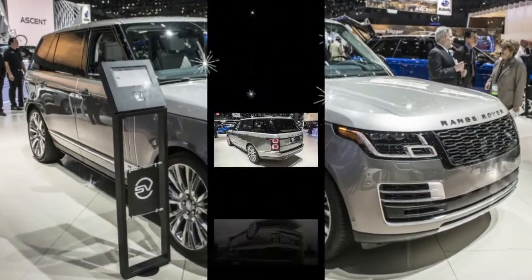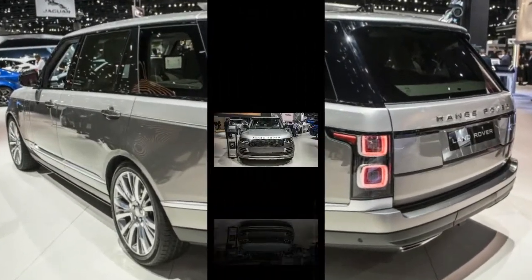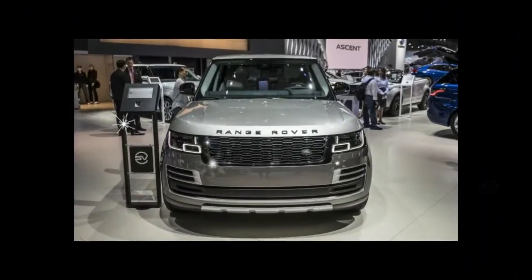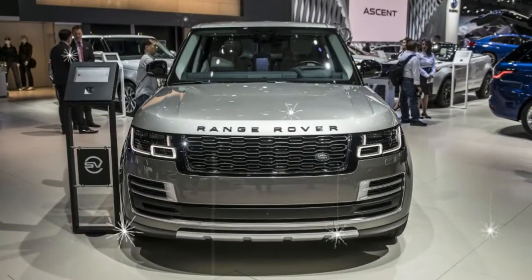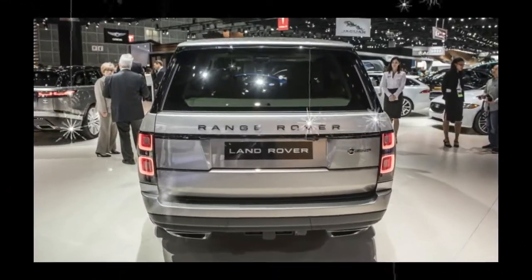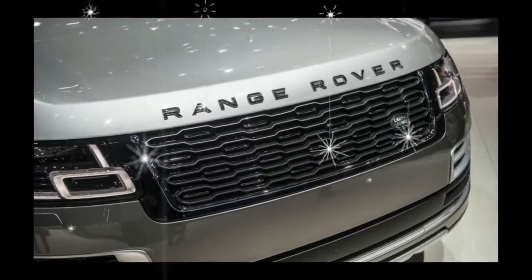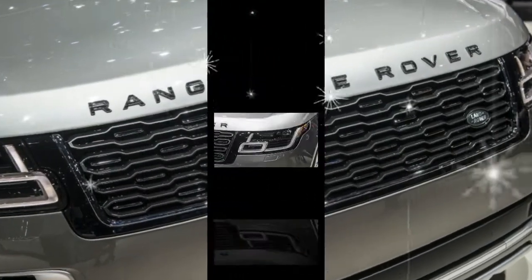Passengers needn't bother themselves with what's happening up front, but chauffeurs won't be upset about piloting the SV Autobiography. Under the hood, Land Rover put the company's supercharged 5.0-liter V8 gasoline powerplant rated at 557 horsepower, paired with a ZF-sourced 8-speed automatic transmission.